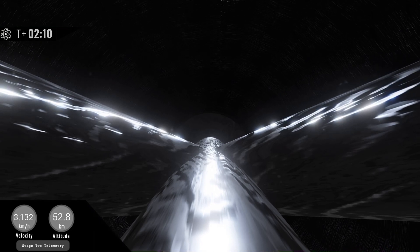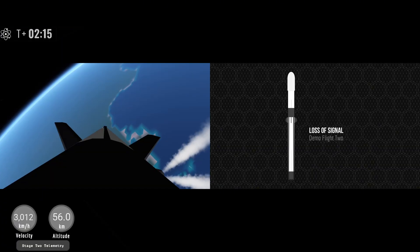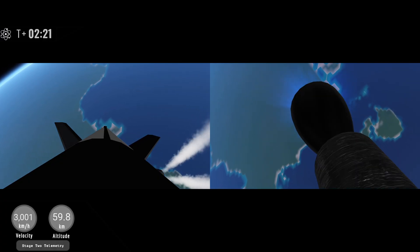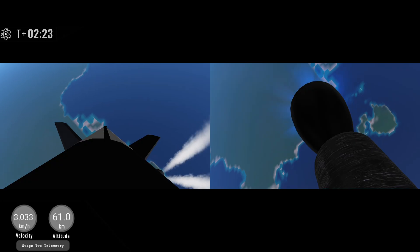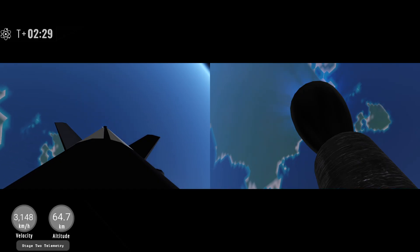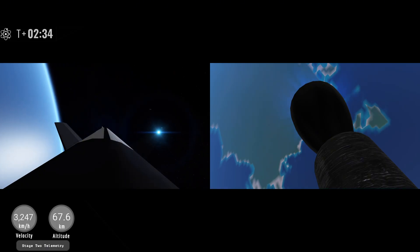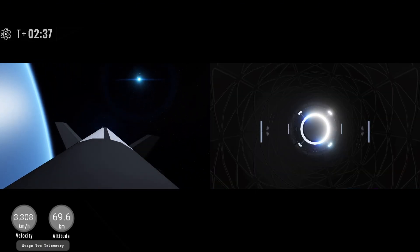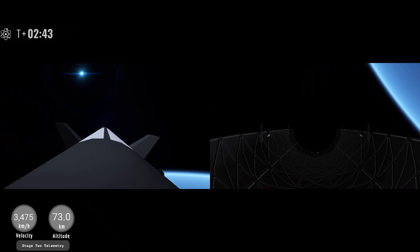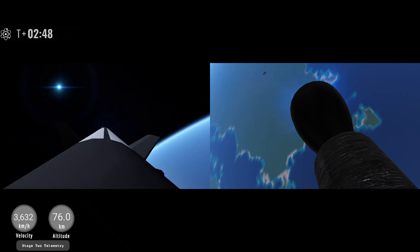Stage separation. Airless 2 ignition. Boost back startup — we have a booster on its way back down and a second stage on its way to orbit. Fairing separation — you also just saw a gorgeous view of the fairings being jettisoned from the second stage. Everything continues to look perfect during today's mission.